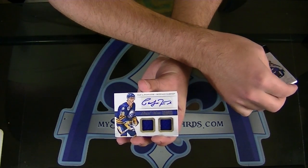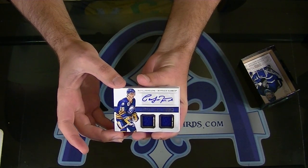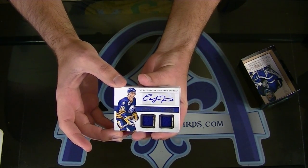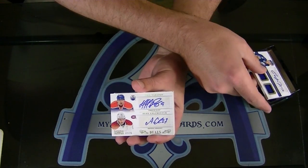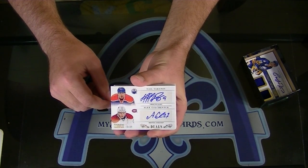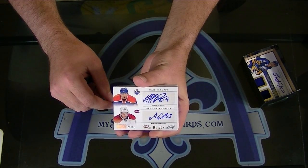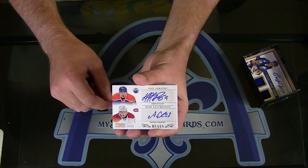Pat LaFontaine, dual jersey autograph for Buffalo. That's a pretty good duel — two of 25. Nail Yakupov and Alex Galchenyuk, dual rookie autograph, two of 25. Pretty solid pair.